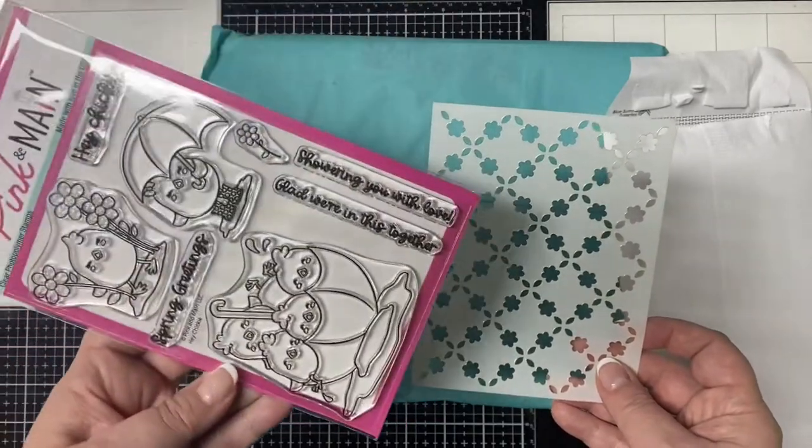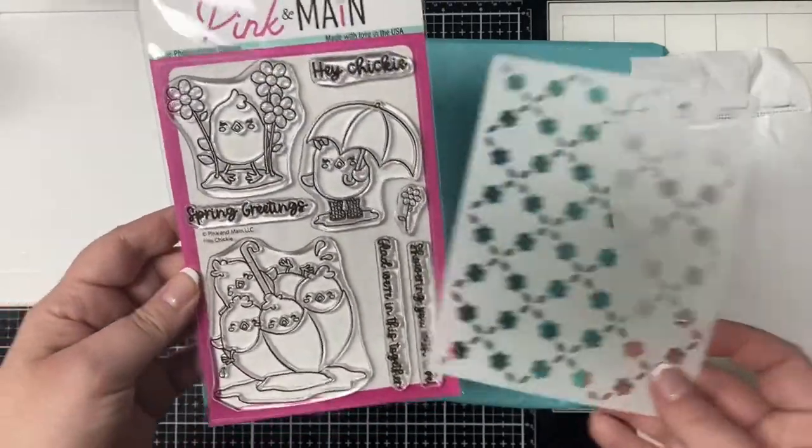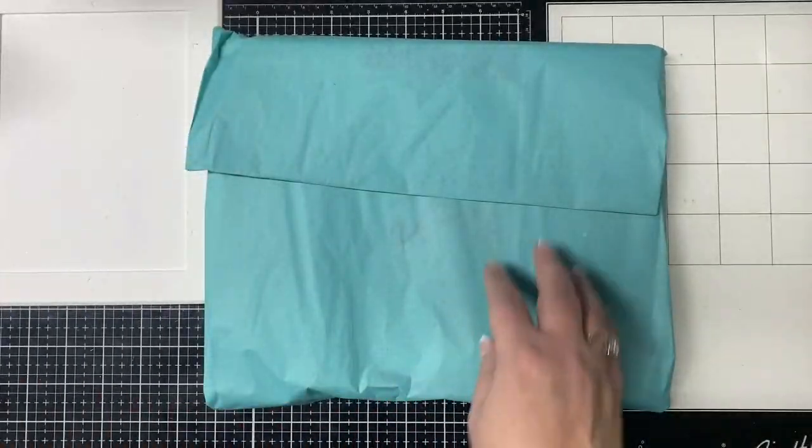The sentiments say: Hey Chickie, Spring Greetings, Showering You with Love, and Glad We're in This Together. The free gift is an A2 size stencil with a floral pattern — it's so nice of them to include this free gift.